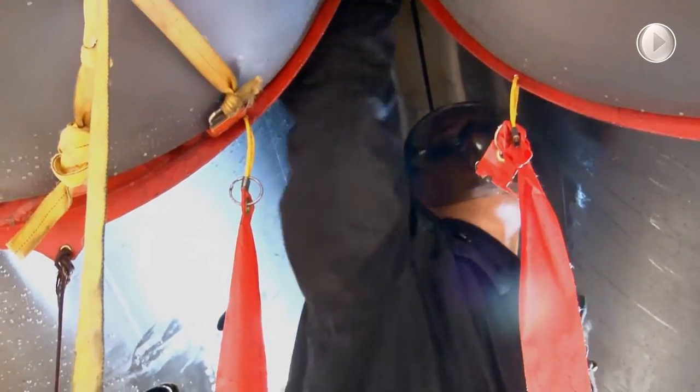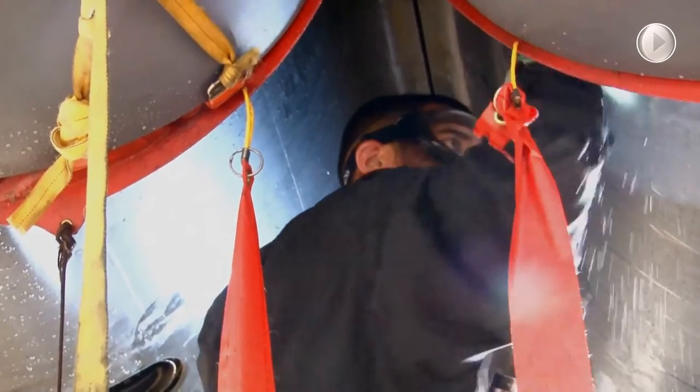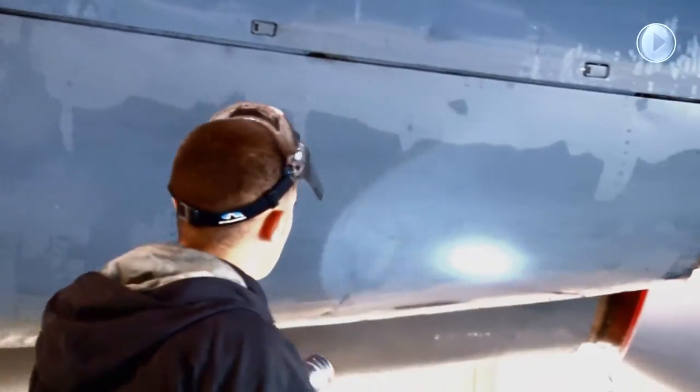After completing the wash, the airmen inspect the aircraft very carefully to ensure the safety of the aircraft and future crew members. Reporting from Minot Air Force Base, I'm A1C Isabella Sullivan.